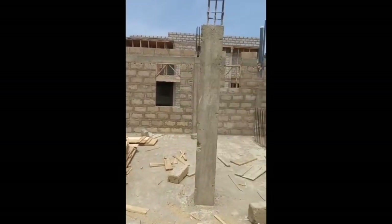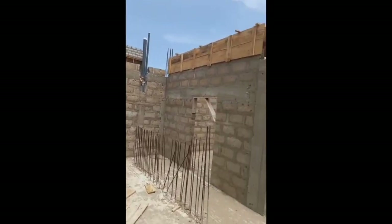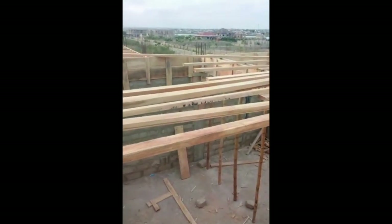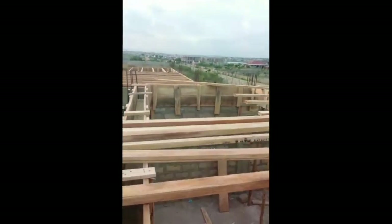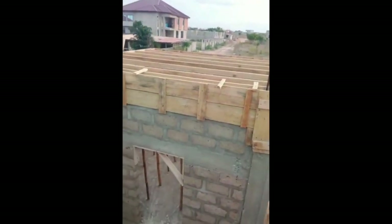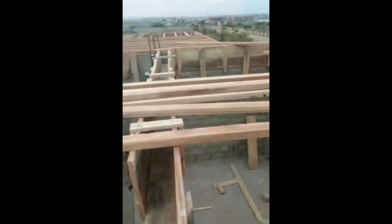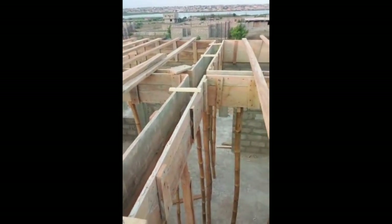We're going to work on that wall too as you move on up. You can see they're beginning to put some wood over there, making sure the beams are designed properly with the right sizes. Some will be hitting beams and some will be slightly exposed.